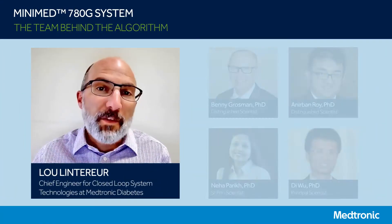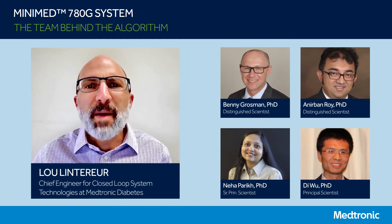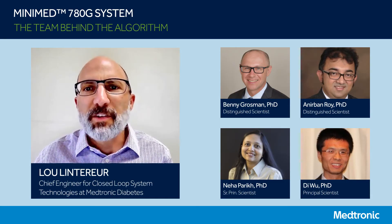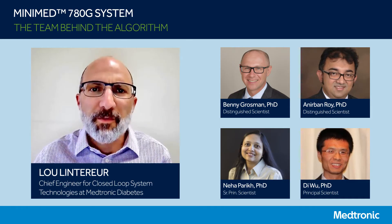Hi, I'm Lou, and I'm the chief engineer for Medtronic Diabetes closed-loop system technologies, which includes the MiniMed 670G and MiniMed 780G systems. This is my team of engineers who have been working on the technology for the past nearly 20 years. Today, I'm going to explain the technology behind the MiniMed 780G system, also known as the advanced hybrid closed-loop system.